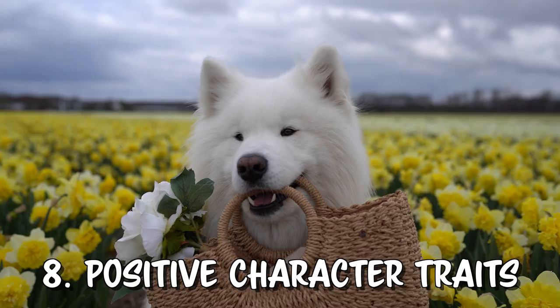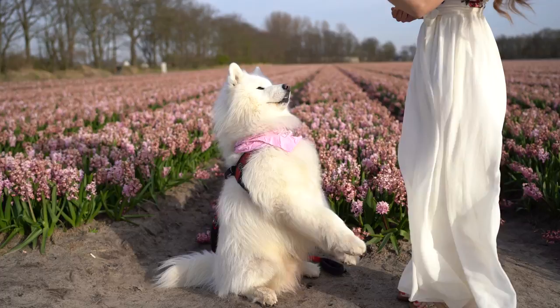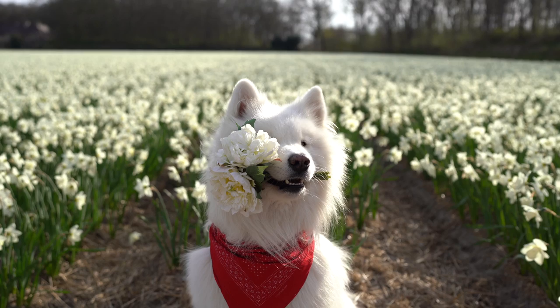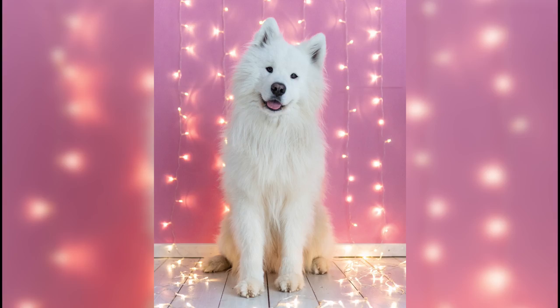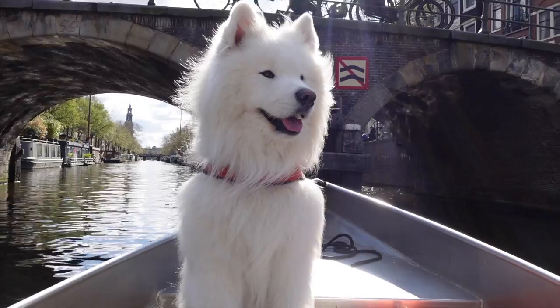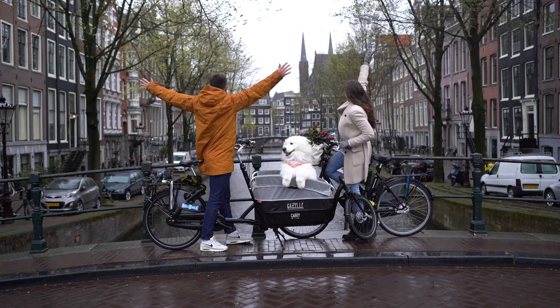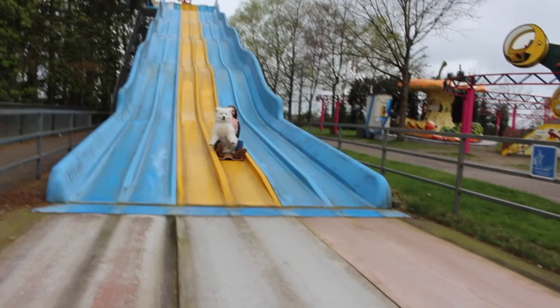Now for the positive character traits of Samoyeds. First of all, they are pretty smart and learn very quickly. Teaching Felix a new trick only takes a few minutes and he knows so many. By now he's definitely a professional when it comes to posing and he really loves doing that. Another thing we love is the excitement for basically everything. Whenever we ask Felix to join us for crazy adventures he is up for it. We've already taken him to amusement parks and traveled to so many different countries by car, by train and once also by plane.